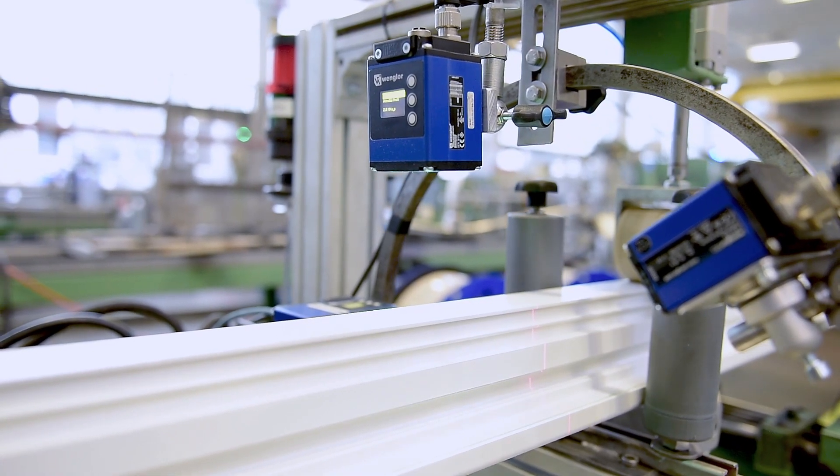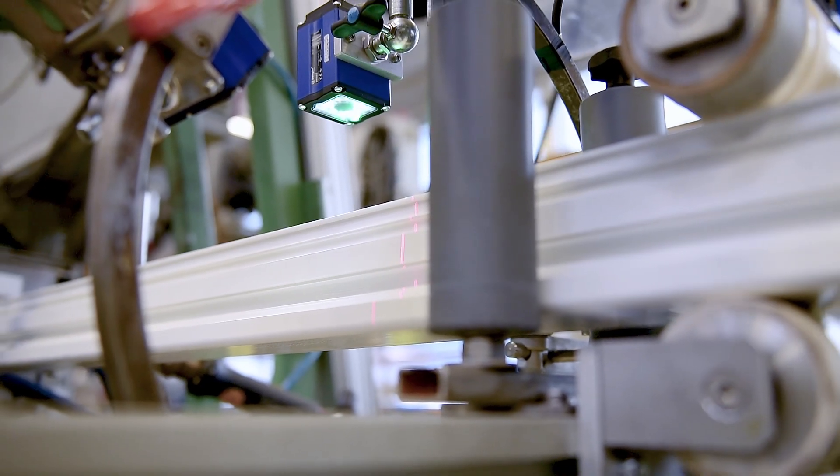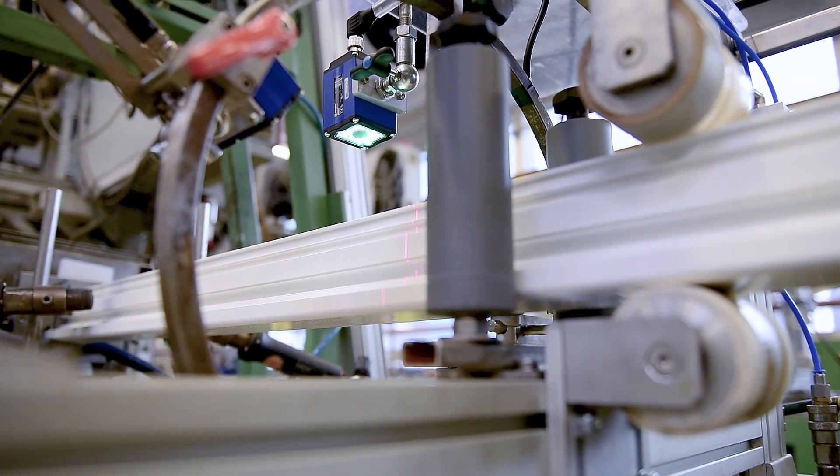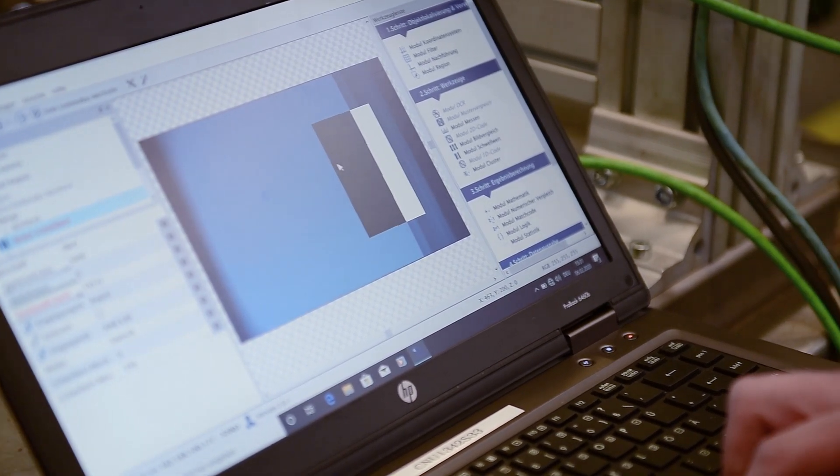Every production line features a smart camera that checks the profile surface for black granule particles possibly resulting from the heating process, even during operation and in real-time thanks to web and Ethernet interfaces.